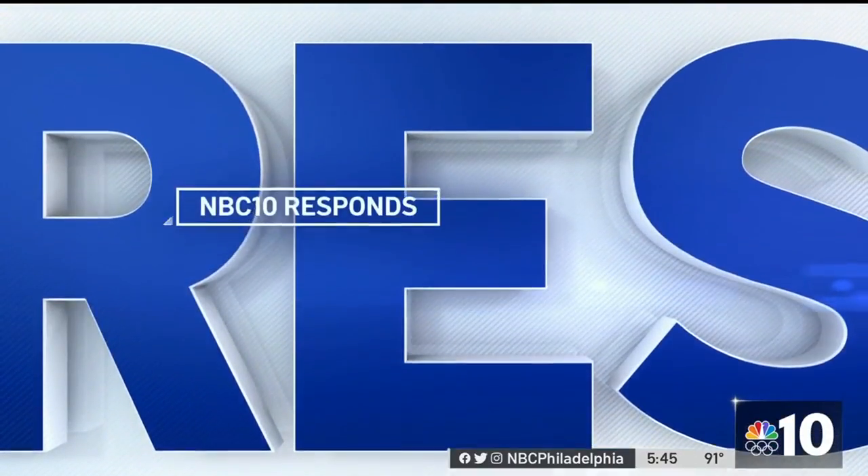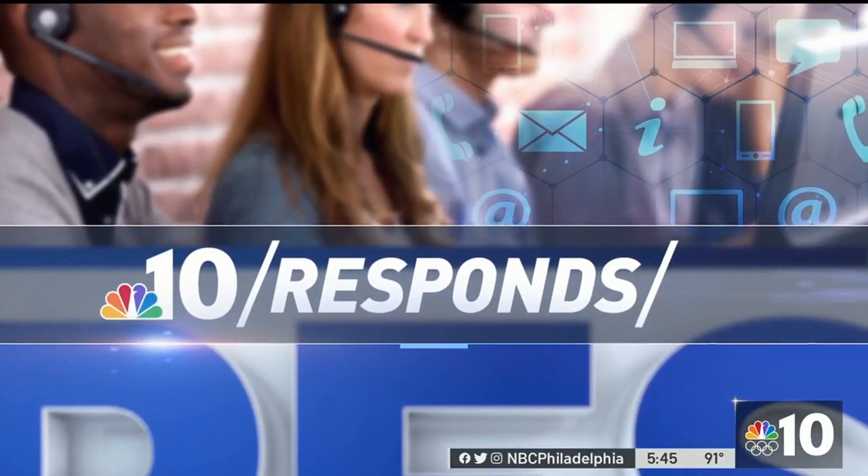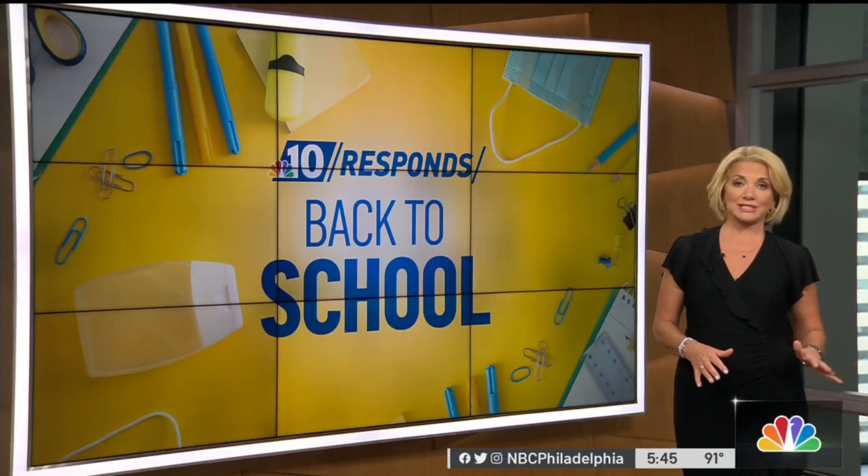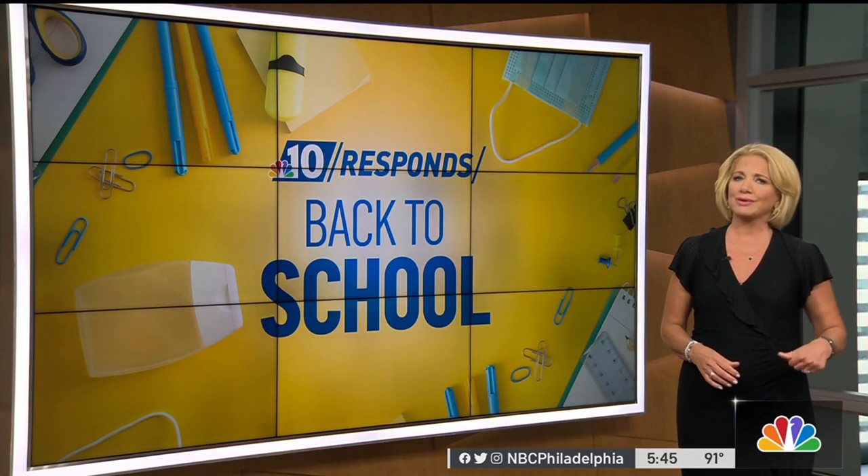Parents and kids everywhere are prepping for back to school, and we know getting all those supplies together can easily become a money pit. That's why NBC10 Responds is looking at ways to keep more cash in your wallet.